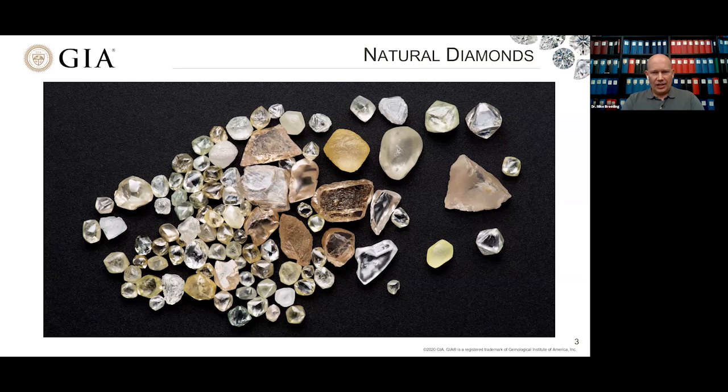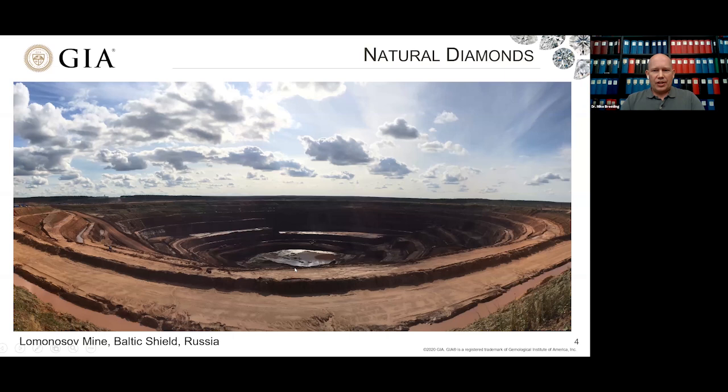It's really hard to believe that such beautiful gems come from these large, dirty holes in the ground — these diamond mines. When you look down at the bottom and see the massive dump trucks, you get an idea of the scale and how much material has to be taken out of the Earth to get diamonds. This is the Lomonosov mine in Russia — a mine with fairly high production that's fairly famous for its pink diamonds, but it produces many others as well.